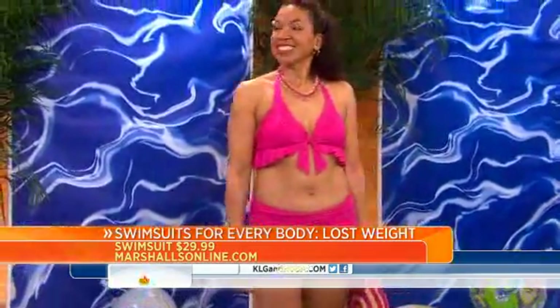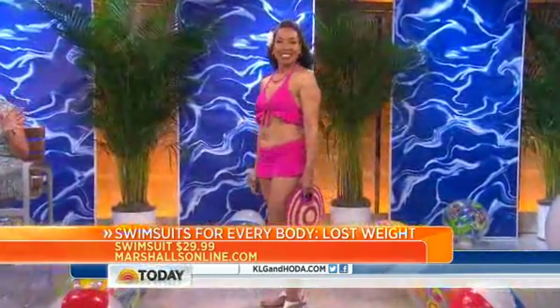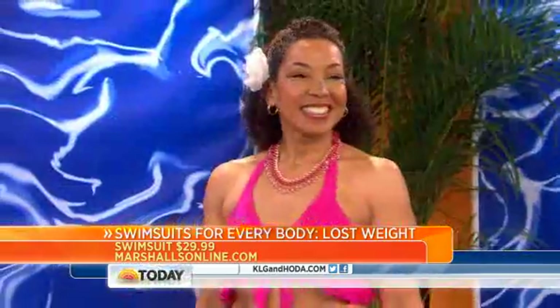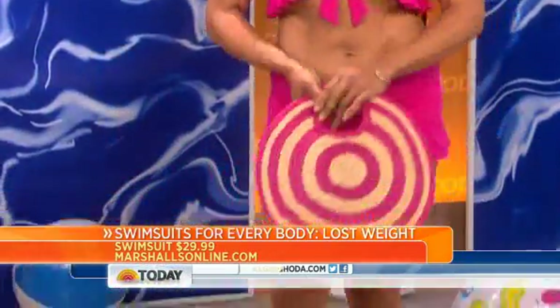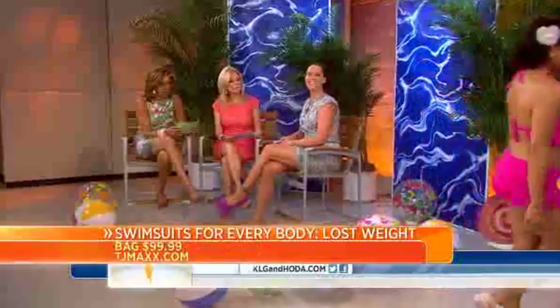Where else can you get a swimsuit for like $30? Everything's so pricey. You can really find those great deals with fun little elements, and it's really just flattering for her — add some fun accessories. Thanks, Michelle, you look great!